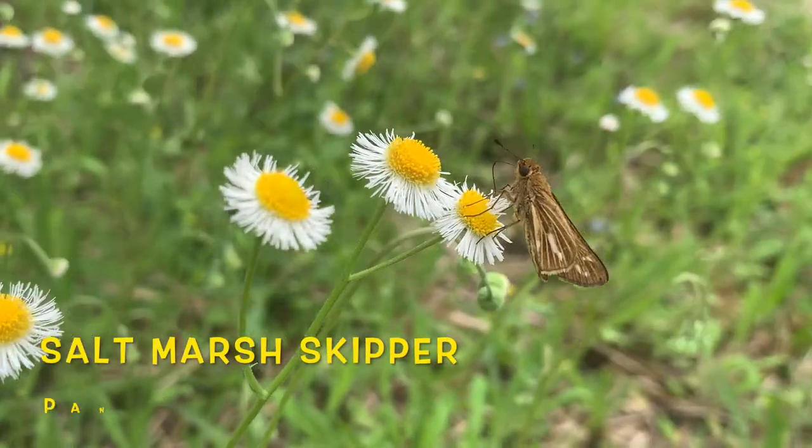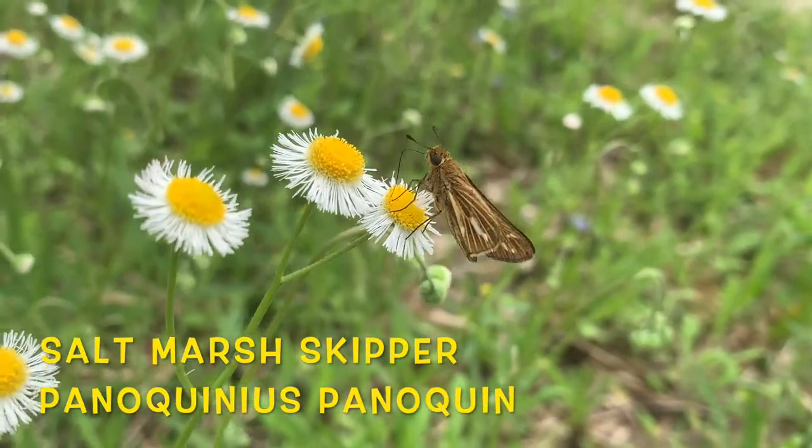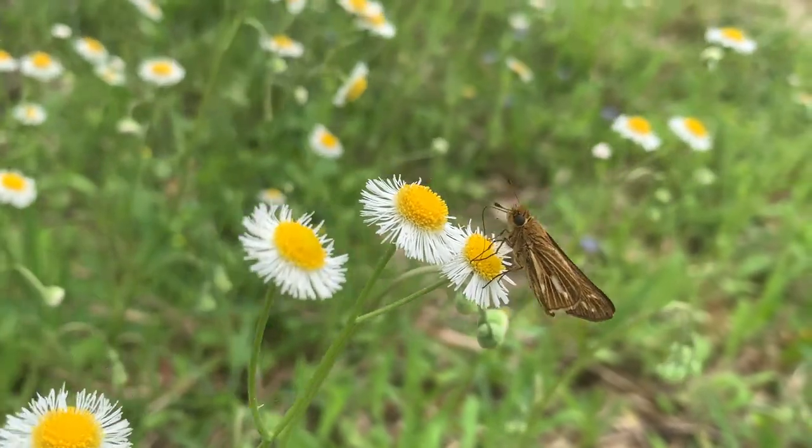Hi Keys Moths fans, David Fine here. Today we are going through some of the skipper butterflies in the state of Florida. We have 172 species of butterflies in our state, and I think there are a few states that have more species, but Florida has a rich, rich population of butterflies.